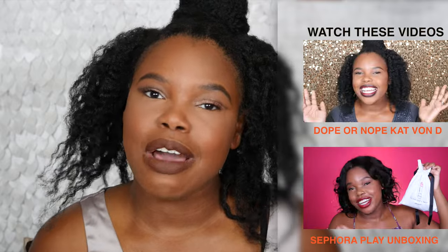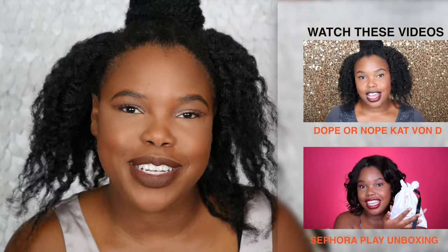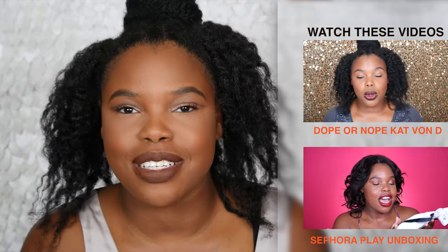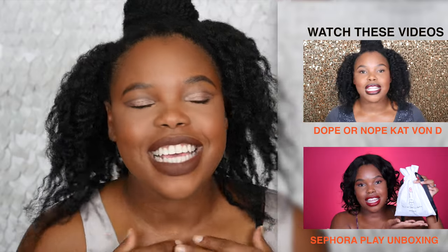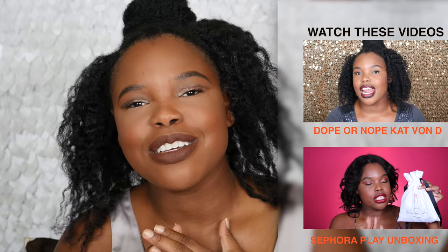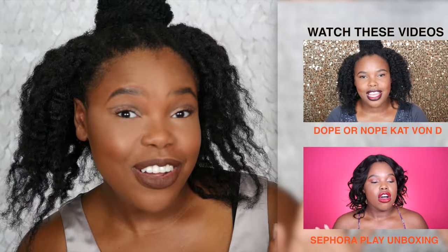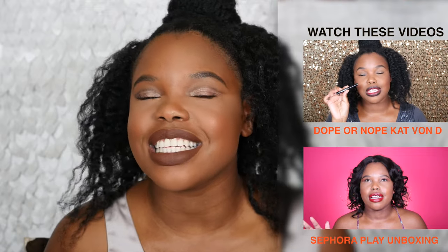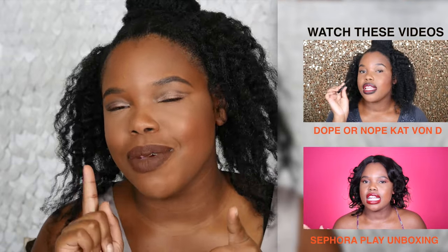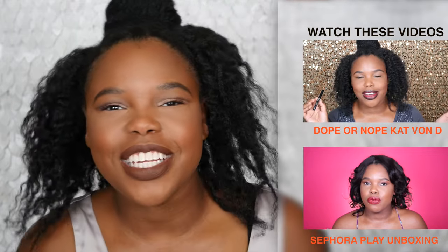We've reached the end of this video. I hope you guys really enjoyed my favorites — let me know down below what are some of your beauty favorites for this month, because I'm always looking to test things out. Don't forget to tune in next week — I've got some awesome content. Halloween is rolling around, so if you guys have any suggestions for tutorials you'd like to see, you know to hit me up in that comment section. I will see you guys in the next video — bye!